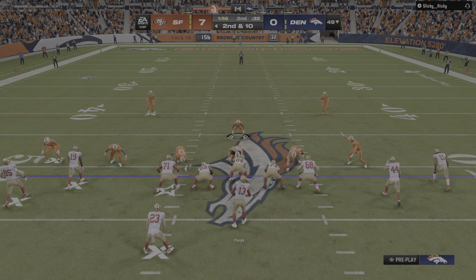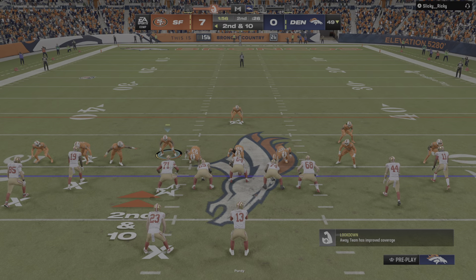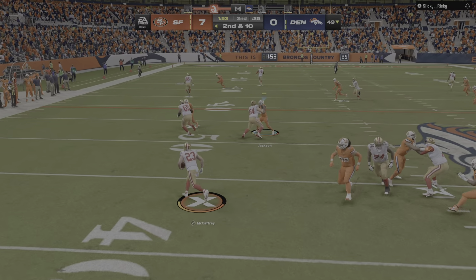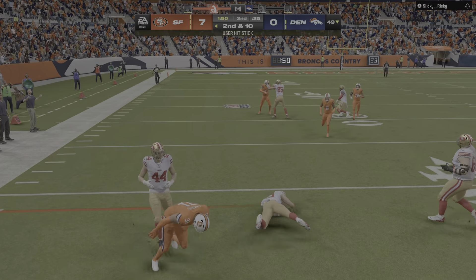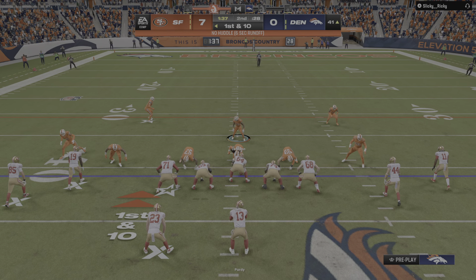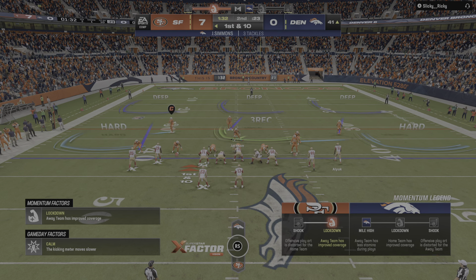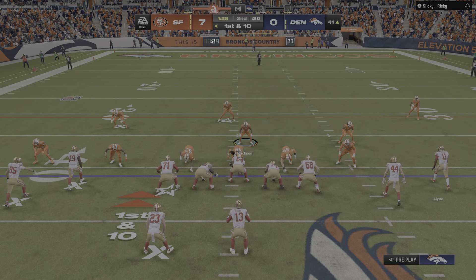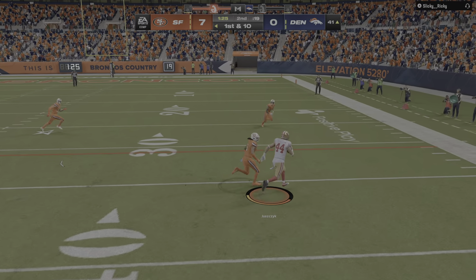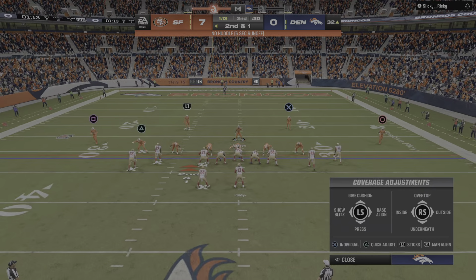After the incomplete pass, it's now second and ten. Birdie throws and sets up the screen to McCaffrey across midfield — and this is going to be another first down as they make the tackle at the Broncos' 41-yard line. They quickly get to the line. On first down Birdie gets it to Juszczyk, and this will leave him a yard short — a nice pickup of nine yards.